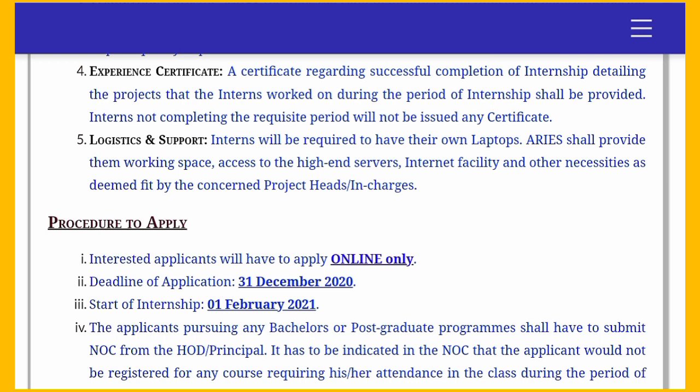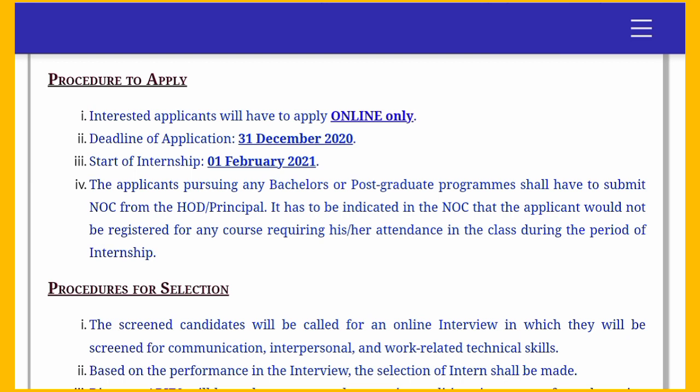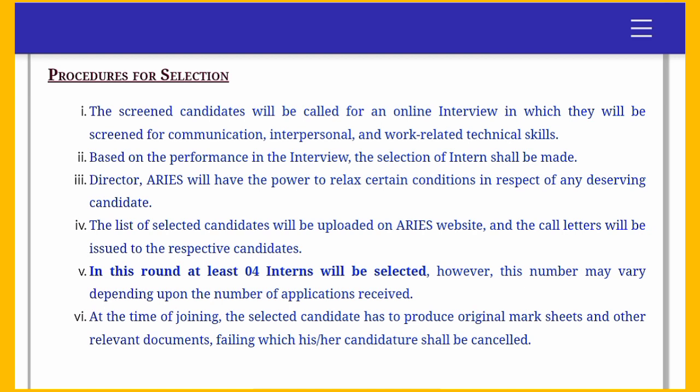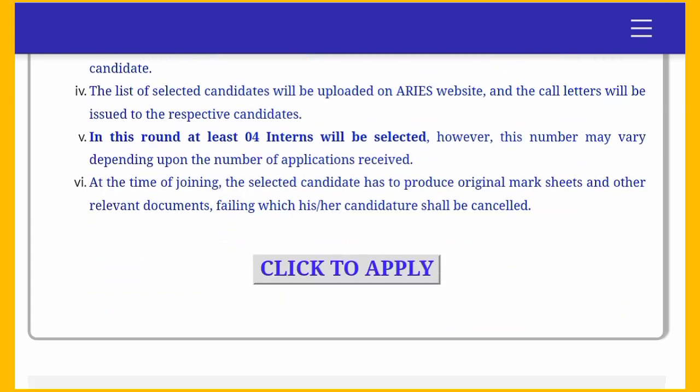To apply, you need to apply online. The deadline for this internship is 31st December and the internship starts from 1st February. You also need a NOC from your HOD and Principal. For the selection procedure, screened candidates will be called for an online interview where they will be assessed on communication, interpersonal skills, and work-related technical skills. Go through the link in the description for all further details.